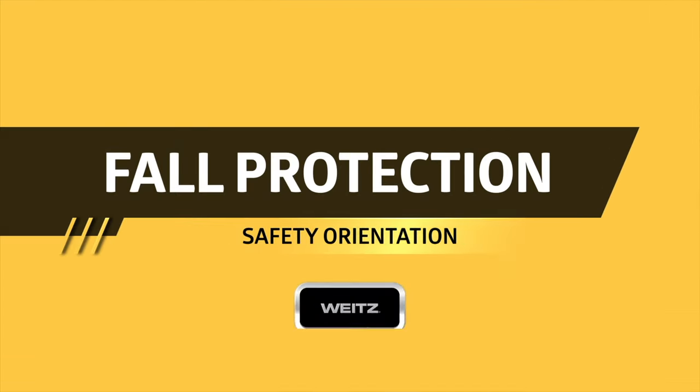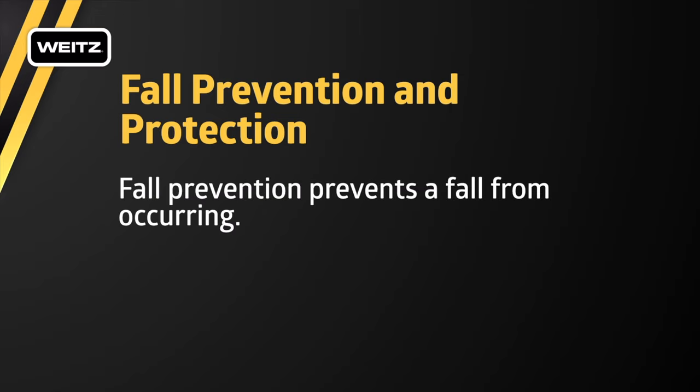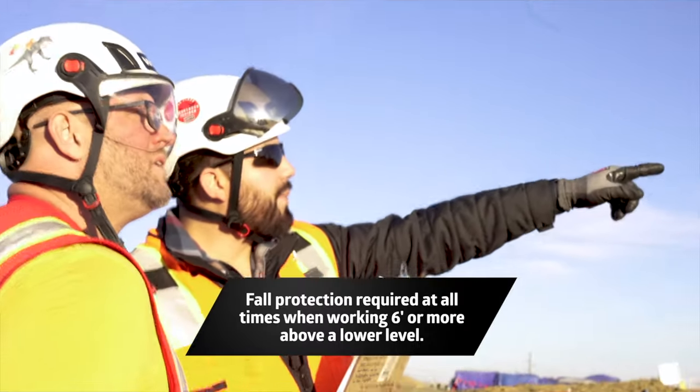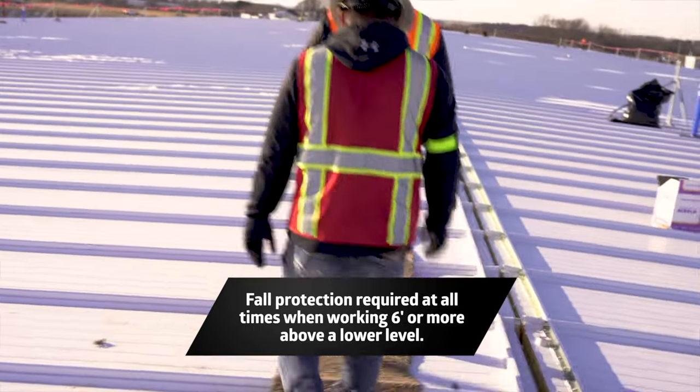Falls are the number one cause of construction fatalities. All work at heights of six feet or greater requires fall prevention or protection. Fall prevention, such as handrails, prevents a fall from occurring. Fall protection, like a full-body harness and retractable, limits the fall distance and will protect you from serious and fatal injuries. The first step in preventing a fall is to carefully plan the work — consider all the fall hazards and protection options.